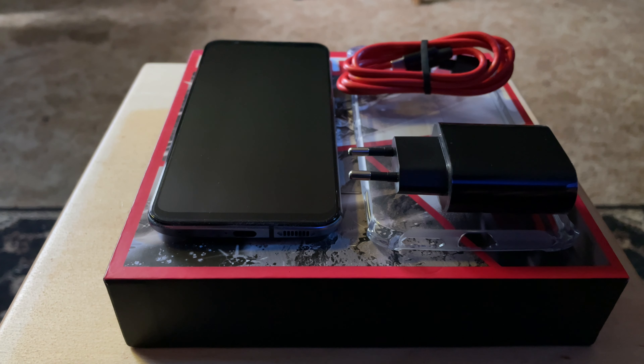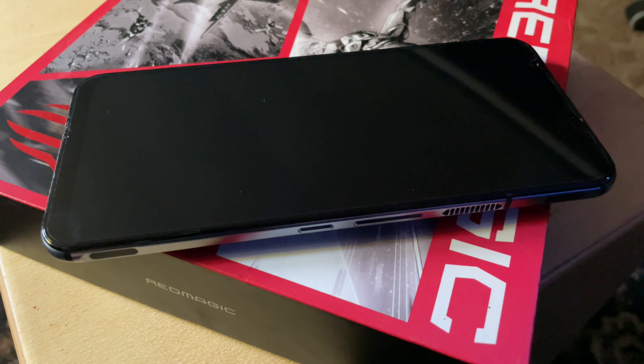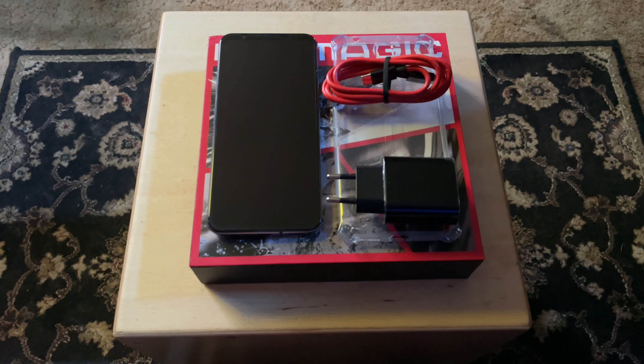For a lot of people, phones are replacing PCs or laptops as their go-to computing devices, so with that happening, it only makes sense that we'd start to see specialized phones like gaming phones. The Red Magic 5S packs a punch on paper with a powerful chipset, a 144Hz screen, and even a built-in cooling fan, but this doesn't necessarily translate to real-world performance. Do all these gaming-specific features really make a difference, or would you be better off with a plain old flagship phone? Let's find out.